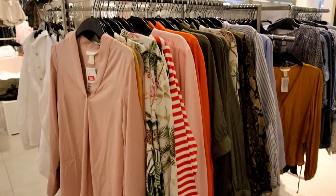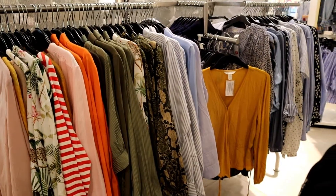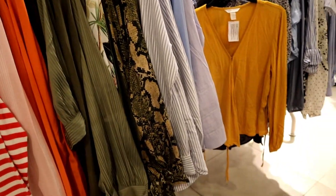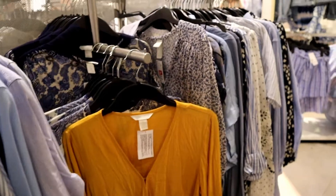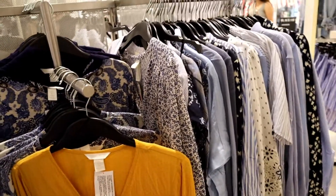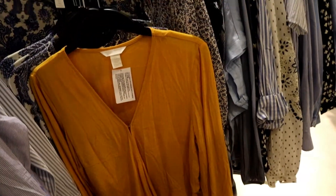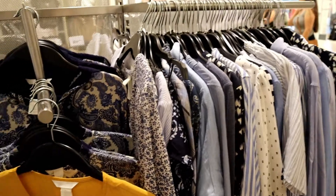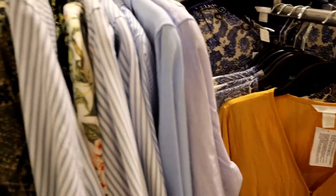This rack is also a seven-dollar-ninety-nine-cent deal with an assortment of items — striped long sleeves, plain long sleeves, colorful long sleeves, and patterned long sleeves. Just about anything you could want.